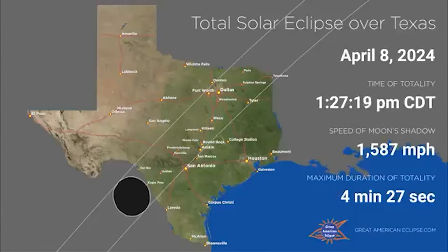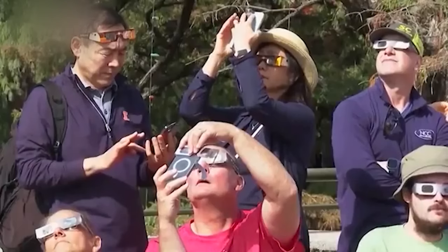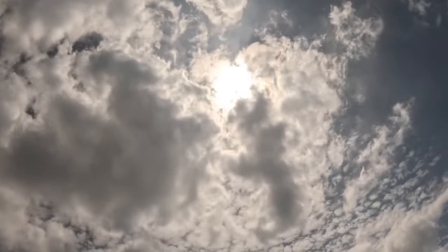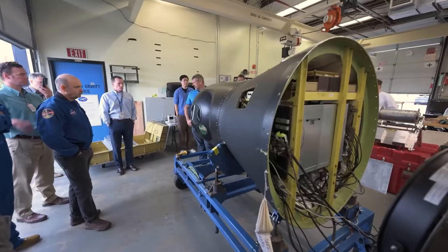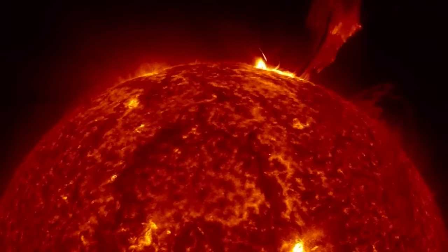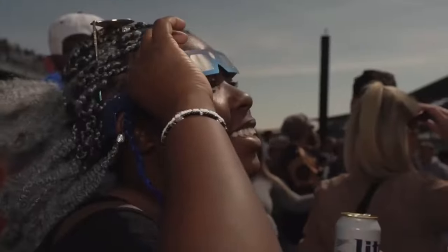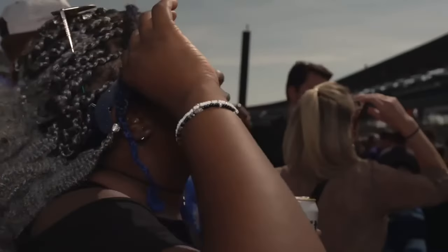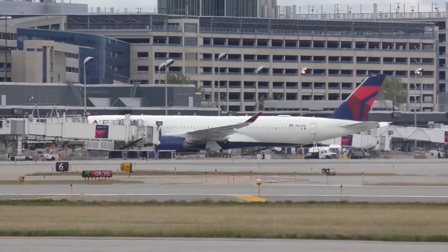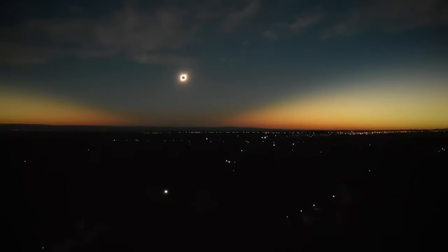Dallas, Texas, was one of the largest cities in which totality was observed, with both locals and visitors flocking to see this unusual sight. The eclipse also presented an unprecedented chance for scientific investigation, with astronomers and researchers setting up equipment to examine the Sun's corona and its effects on Earth's atmosphere. Delta Airlines organized special eclipse-following flights for aviation enthusiasts, allowing them to see the eclipse from above with unrestricted views.